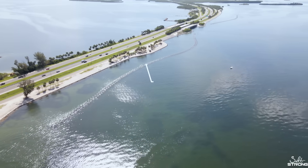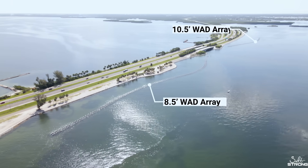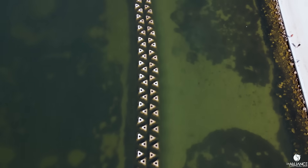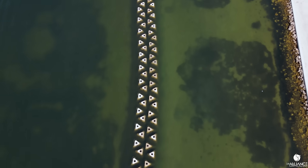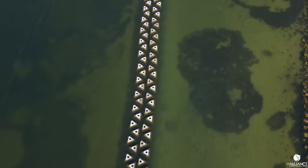There are two different sizes — they're giant concrete pyramids. This size here is eight and a half feet tall, and further down in the second array we have a ten and a half foot tall array. These ones weigh 8,500 pounds; those weigh 10,500 pounds. There are 844 of them placed in the water and they act as a breakwater to protect the shoreline and offer seagrass mitigation.